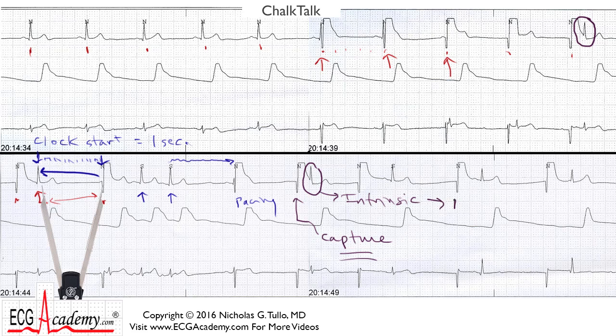It tells you that it's not capturing. This external pacemaker is jolting the chest and it's capturing the chest wall musculature, but it's not capturing the heart. It's not working — it's not doing the patient any good other than making them uncomfortable. You need to be able to recognize this if you're going to use external pacemakers.